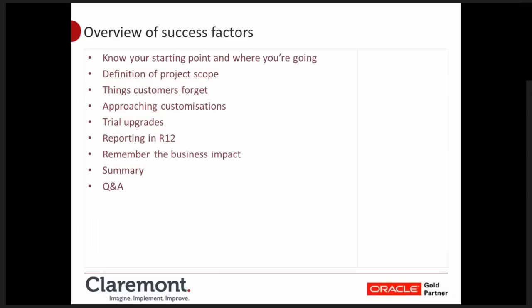The success factors when approaching your upgrade — this is the high-level view. We're going to get into detail on these in the following slides. The areas of customisations, trial upgrades, and business impact are probably the three or four top ones we're going to focus on.